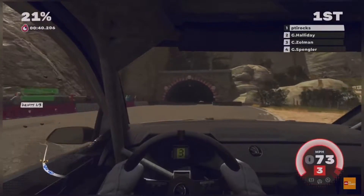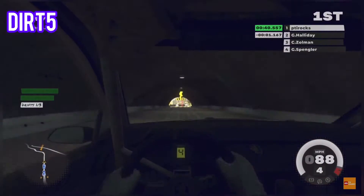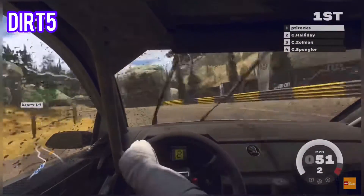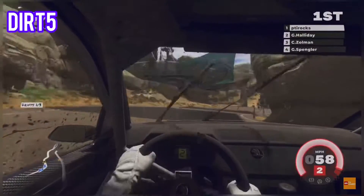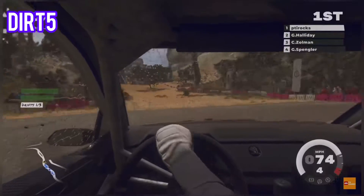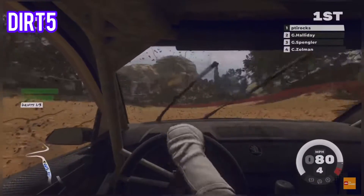Number 8 will be Dirt 5. One of the first racing titles on PS5 is a worthy entry in the Colin McRae Rally series — the 14th, in fact — in the form of Dirt 5. It's also the 8th Dirt game for players following the series, and its first foray into next-gen is well worth jumping into.